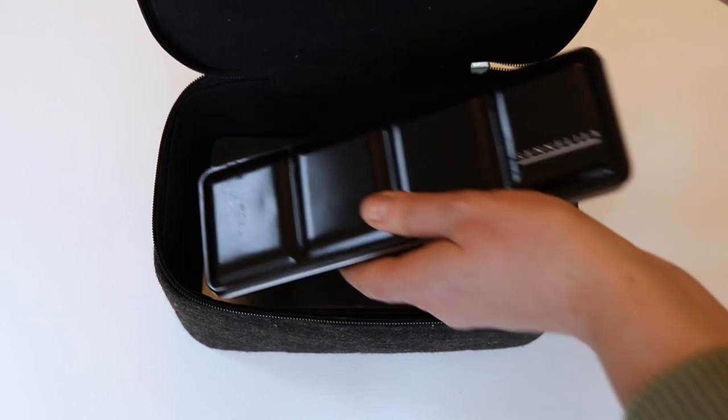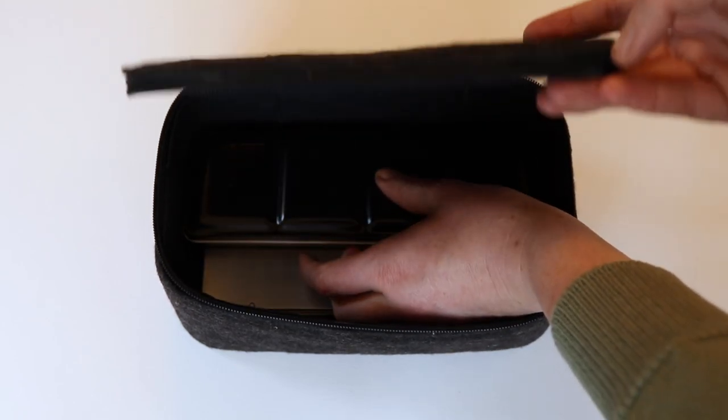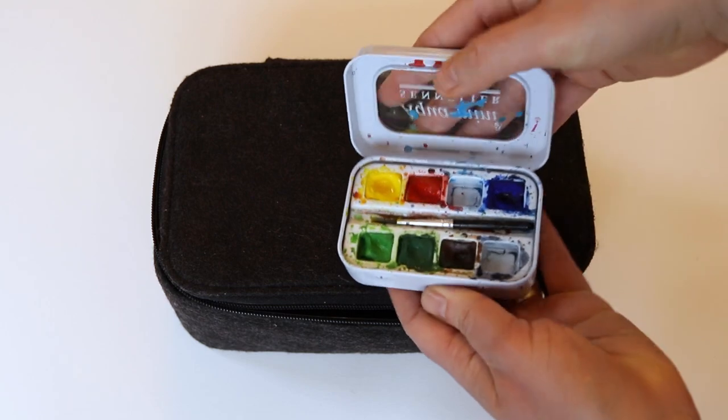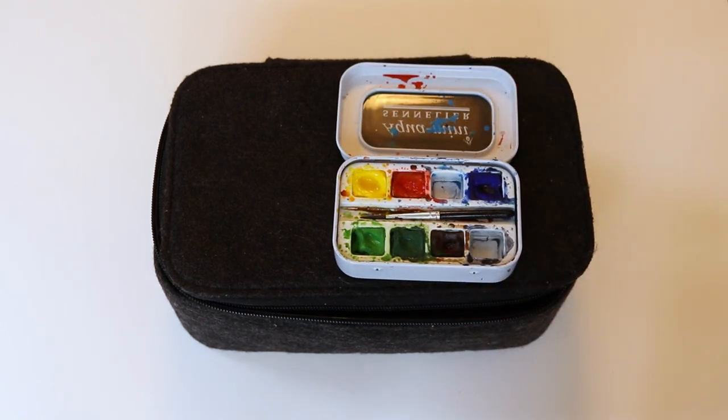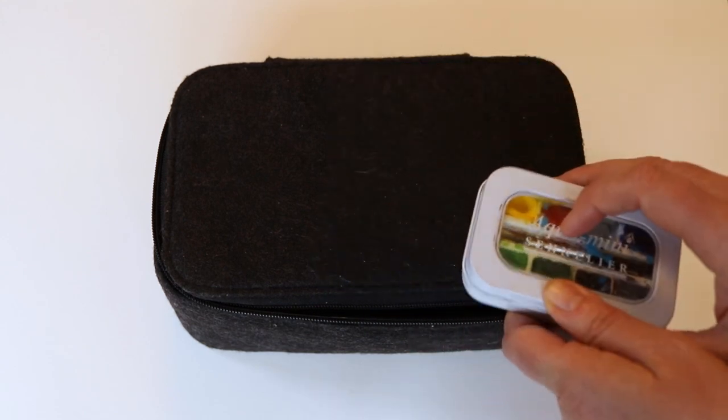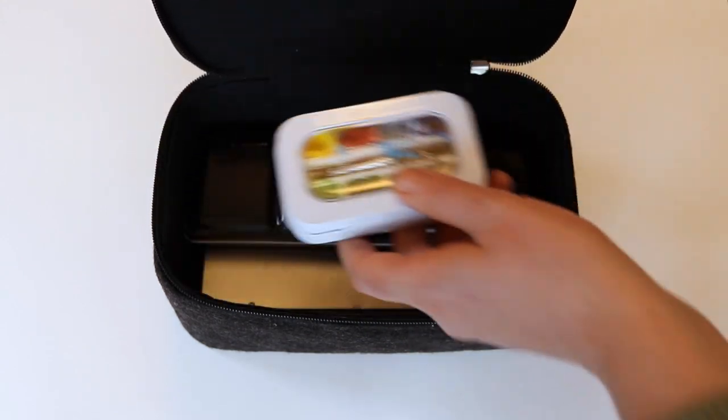Paint-wise, I like to stick with my half pan watercolours. I have tubes as well, but the pans are just much more convenient for travel. They're easier to use and there are no security restrictions as they're not a liquid. I'm taking my regular Sennelier set as well as my little aqua mini pocket box.